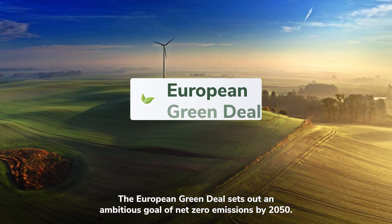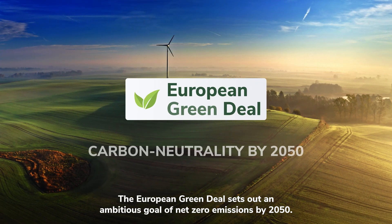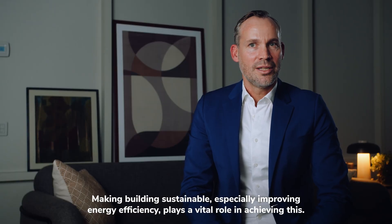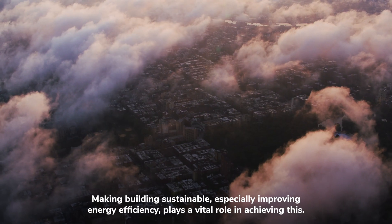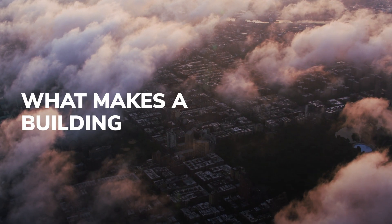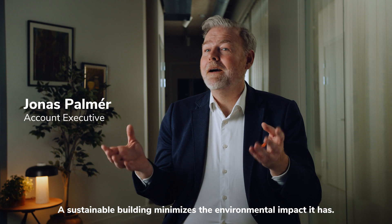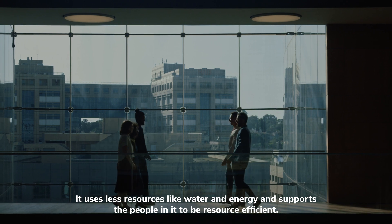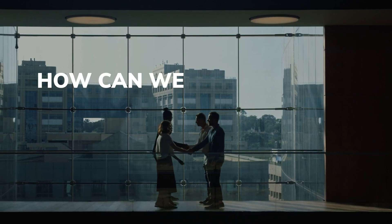This is ideally done by implementing smart digital solutions to optimize the operation and maintenance of the buildings. The European Green Deal sets out an ambitious goal of net zero emissions by 2050. Making buildings sustainable, especially improving energy efficiency, plays a vital role in achieving this. So, what makes a building sustainable? A sustainable building minimizes the environmental impact it has. It uses less resources like water and energy and supports the people in it to be resource efficient. And how can we achieve that?